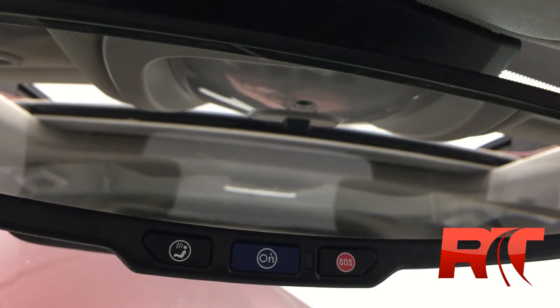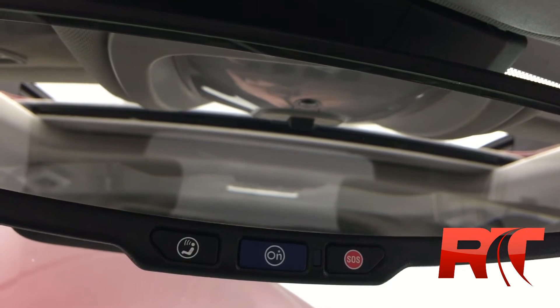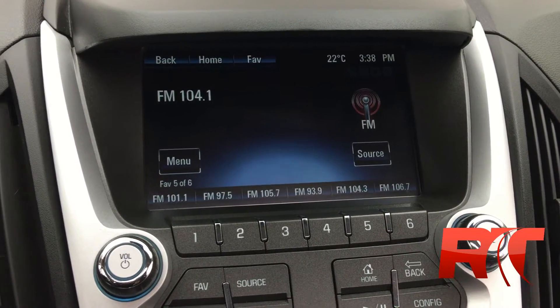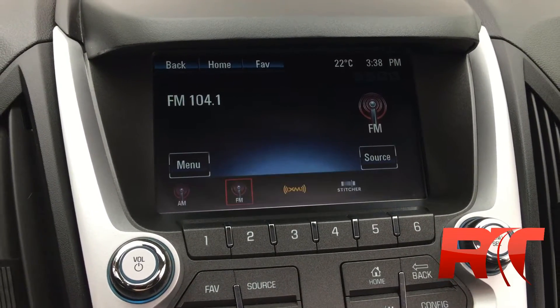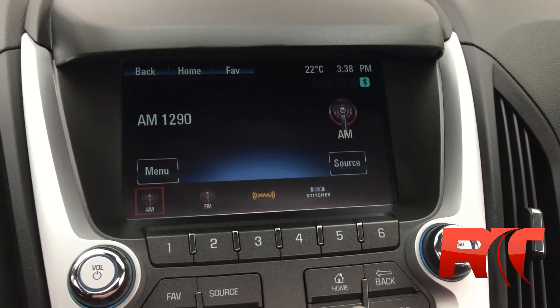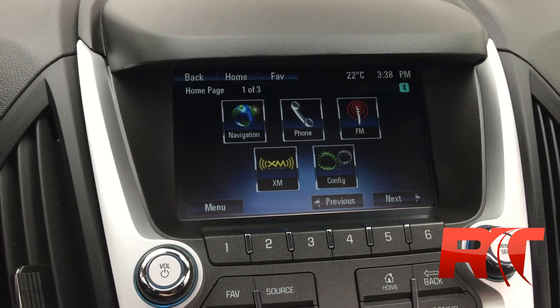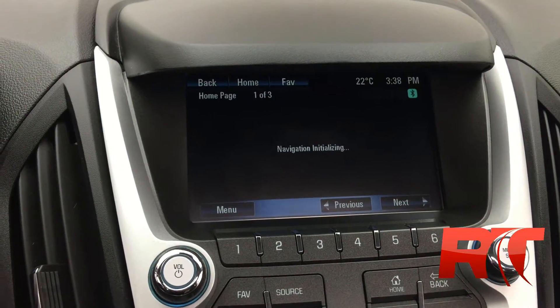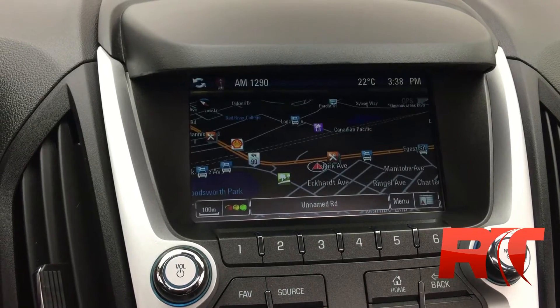This Equinox comes with OnStar, as most all late-model GM products do. This vehicle features a very nice touchscreen colored display. You get FM radio, Sirius satellite radio — which you do get three free months with us — and AM radio. One of my favorite features: it does come with factory navigation, which is going to help you get wherever you want to go.